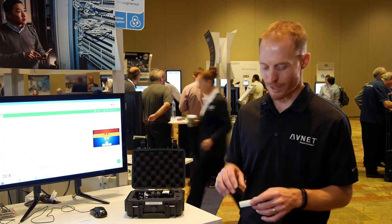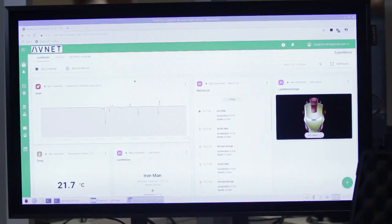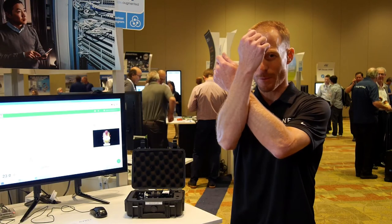What we're showing today is we've trained this device to detect the motion pattern associated with superheroes. So if I do Spider-Man, it's going to detect that motion pattern, send a message to the cloud, which I'll detect and associate that with the image for Spider-Man. We've also trained it to do Iron Man and Wonder Woman.